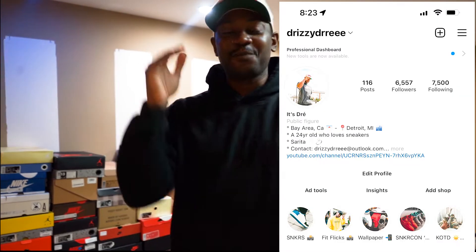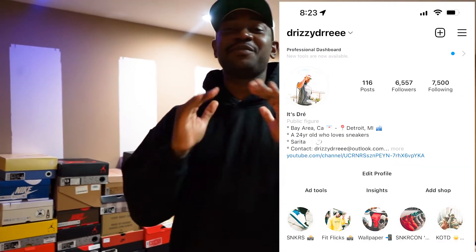It's your boy Jersey Dre and I'm back with another video. Today it's gonna be super exciting because I'm finally gonna be able to put up my sneaker shelves that I've been dying to get. My lady just surprised me with them! A little backstory — I've been trying to get these shelves for weeks now, almost over a month.